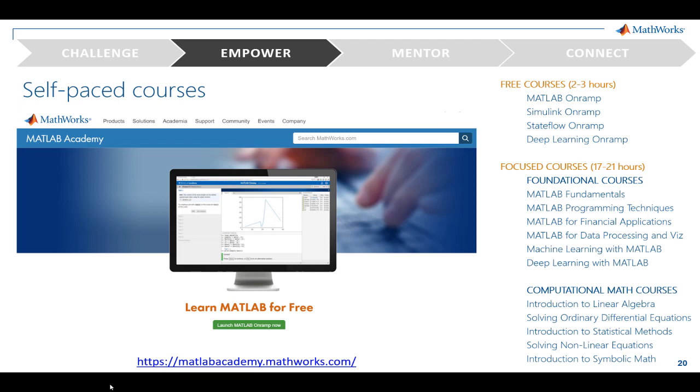Self-paced training allows students to spend as much time learning concepts as they need. They're guided through the material and learn at their own pace. In addition, you don't have to spend valuable class time teaching MATLAB, and you can focus on your course content. We offer a variety of courses, from the basics of programming to deep dives into advanced topics. I'd like to call out MATLAB Onramp and Simulink Onramp here — they're great for getting students started quickly. Many instructors assign these on-ramps as first homeworks or as a suggested refresher.